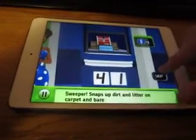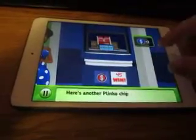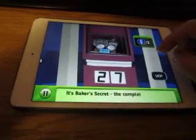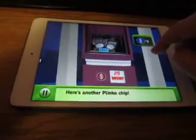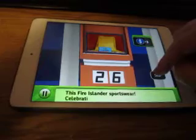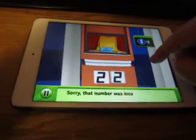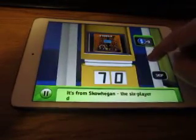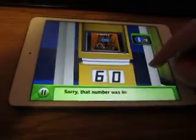Double action floor sweeper — I'll go with the four. Yes! Next one — I'll try the two. Yes! Next one — the six. No, seven. Sorry, that number was incorrect. This is your last chip, it's from Skowhegan — the six-player deluxe croquet set. Seven. Sorry, that number was incorrect.